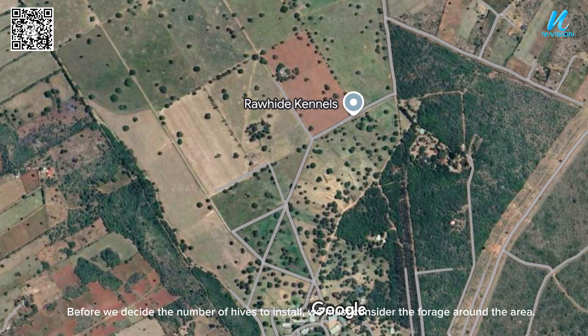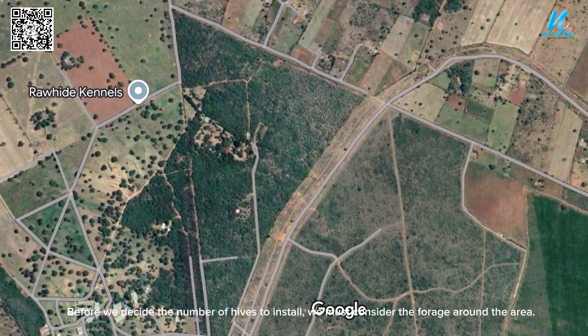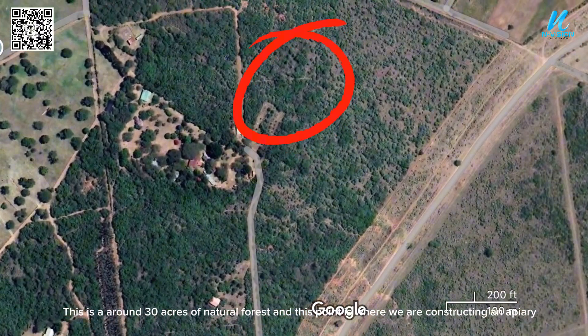Before we decide the number of hives to install, we must consider the forage around the area. This is around 30 acres of natural forest and this point is where we are constructing the apiary.